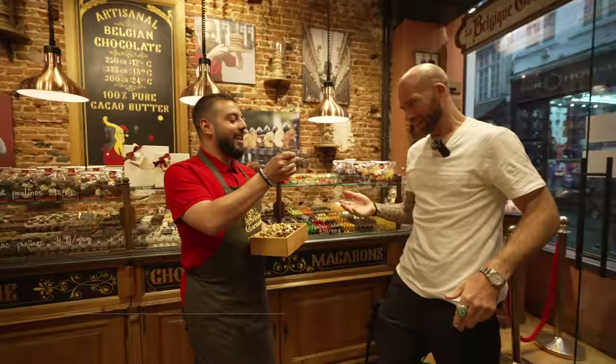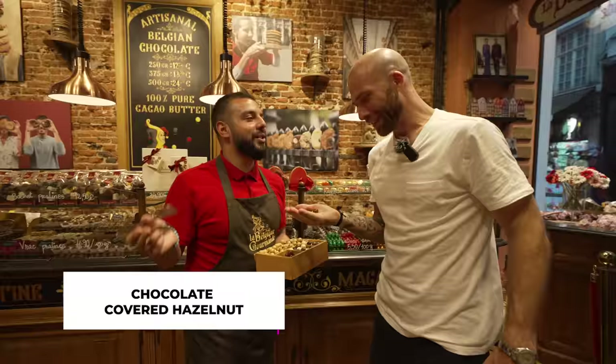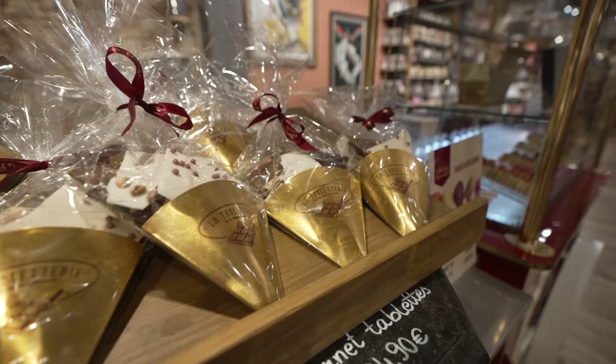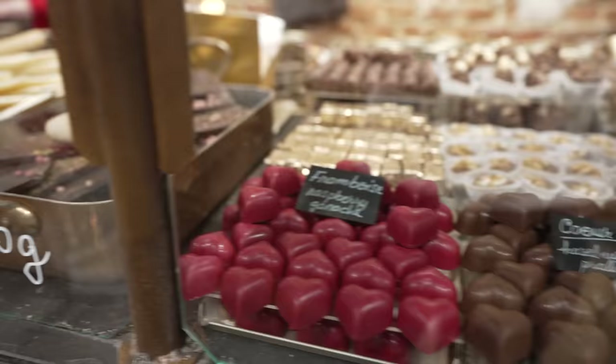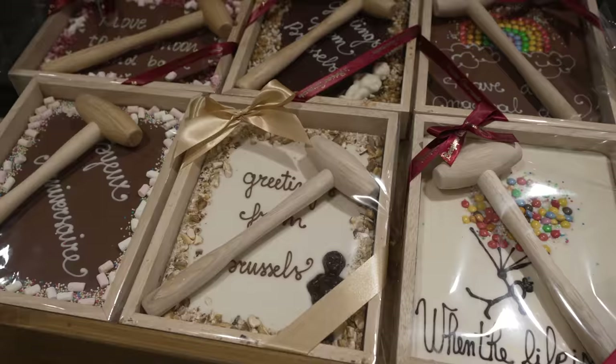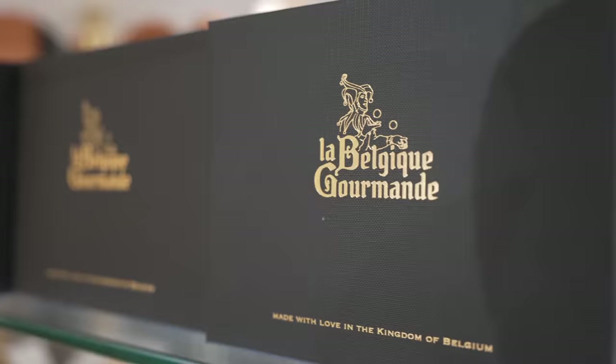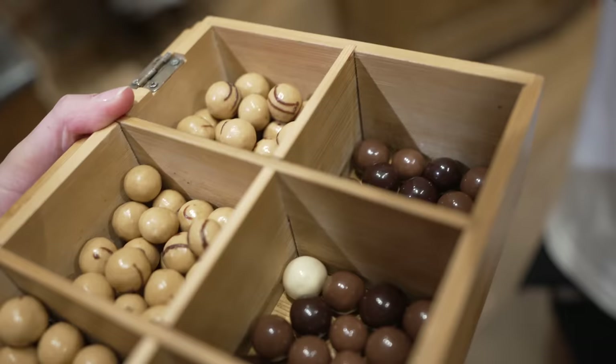Our concept is to select the best artisans in Belgium so you can try the best chocolate and the best Belgian products. It's also self-service, so you can create your own — take a box or a bag and mix and match. This looks amazing!